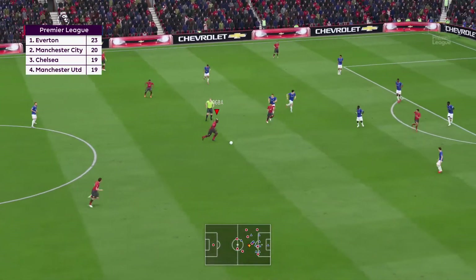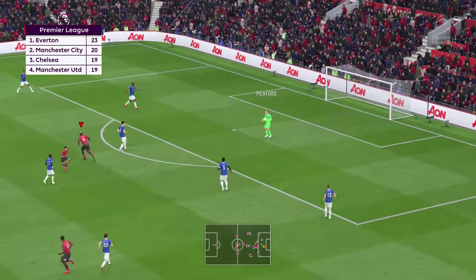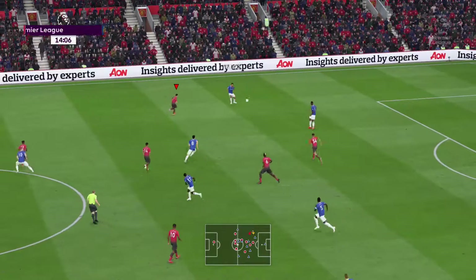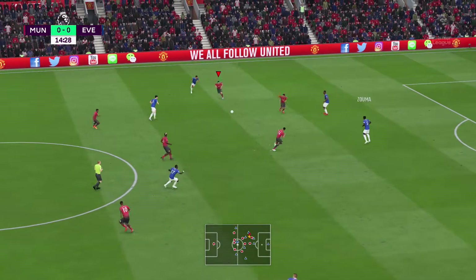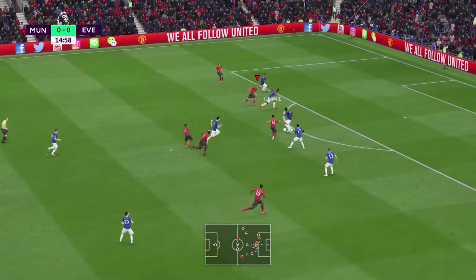It really is shaping up to be a fantastic season — so much competition, particularly at the top. Well, we haven't got to the halfway mark yet, but I do hope it continues in this fashion. So close. He's certainly wanting to find a teammate, but he's just found an opponent.